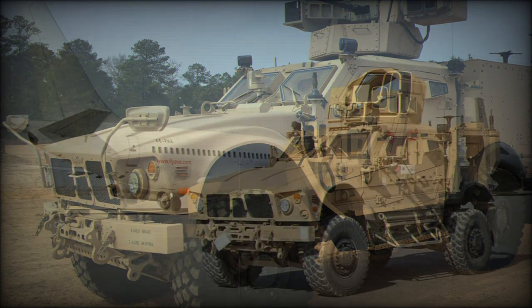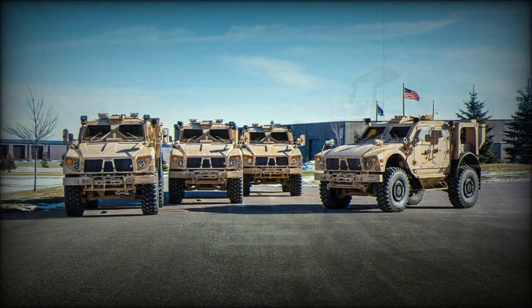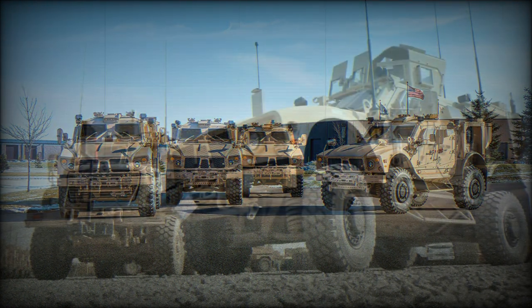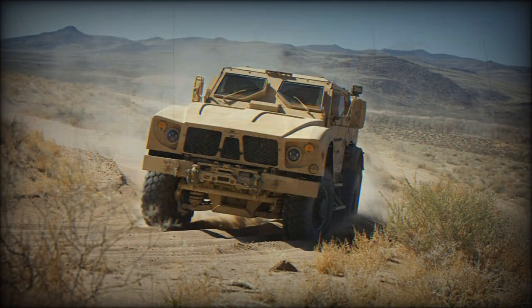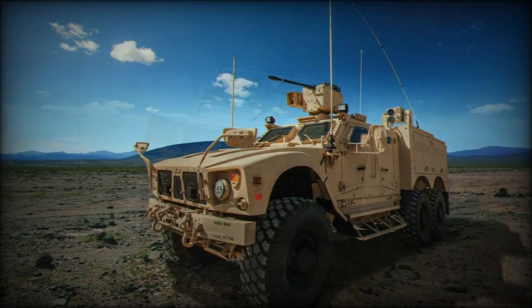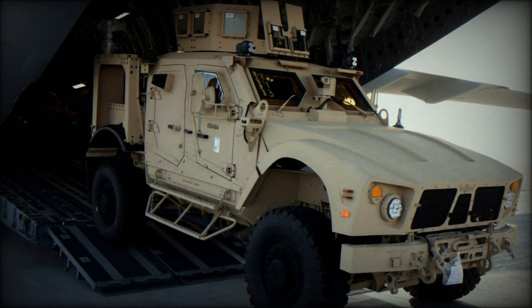The suspension system is a TAK-4 independent 4x4 system, fitting the axle to two large heavy-duty coil springs. The driver is offered anti-lock braking as well as traction control, while the whole crew can enjoy the comforts of cabin air conditioning and heating systems. Her payload hauling capability tops off around 4,000 pounds. Performance specifications indicate a top speed of 65 miles per hour on ideal surfaces, with an operational range equal to about 320 miles.